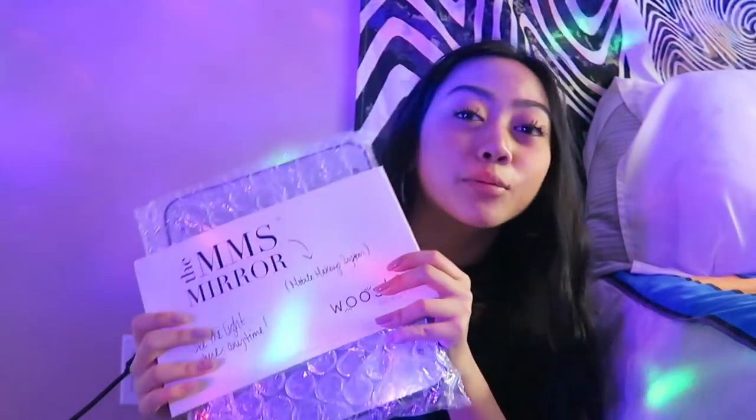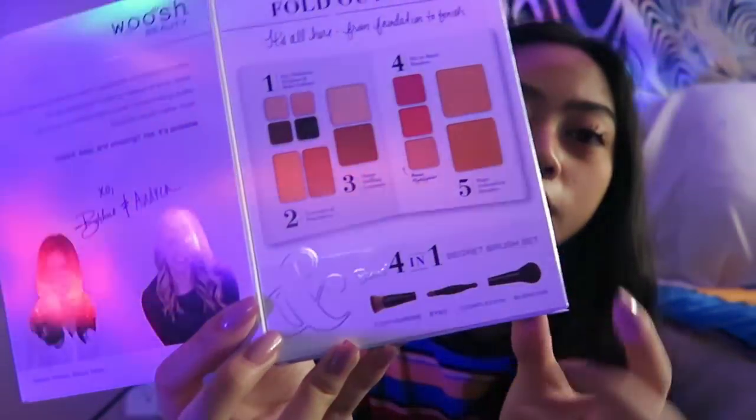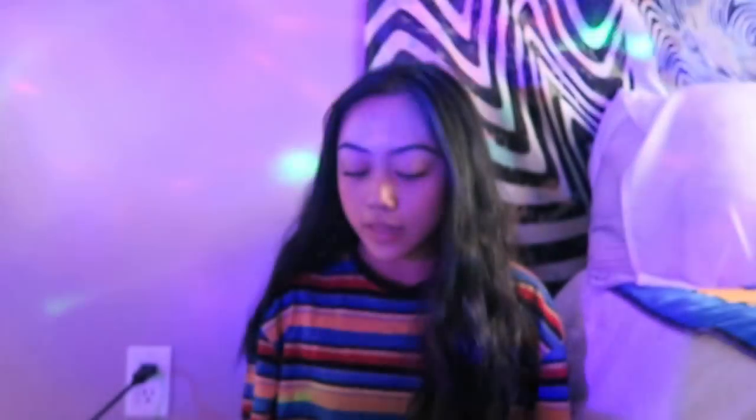I was not expecting this — another thing I wasn't expecting was the mirror. It's an LED light mirror that can also stand. Thank you so much Woosh for hooking me up. They also sent me makeup: the first thing is the Fold-Up Face palette, though I got it in a really dark shade for my skin tone. It comes with a brush kit and a bunch of cool stuff. They also sent the mascara, which is really interesting because it has a lash shield, and then the last thing is a lip gloss.